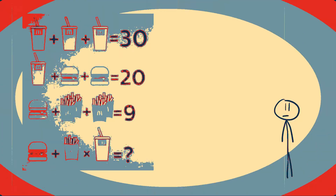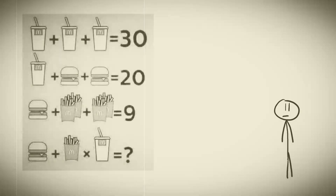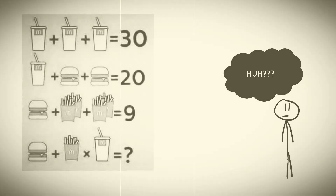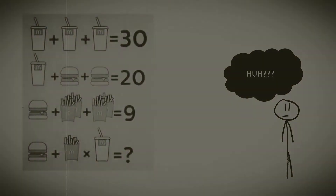There's this old but famous problem on the internet with some fast food math. Three sodas equals 30, a soda and two burgers is 20, and a burger and two fries is 9. Maybe you've seen this before. Maybe you think you know the answer. Either way, take a crack at it and see what you think that last line will equal. After you've got it, go ahead and resume the video.